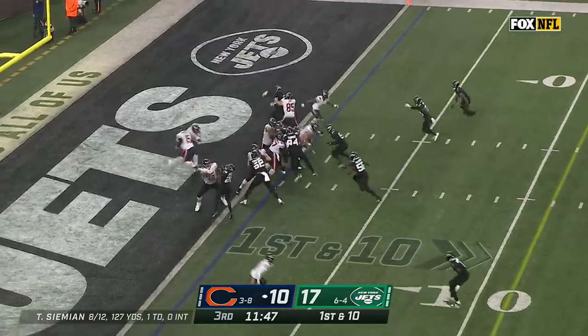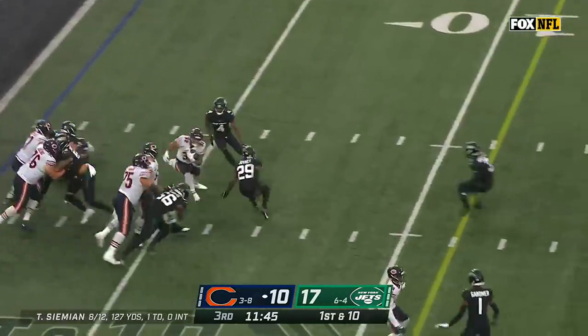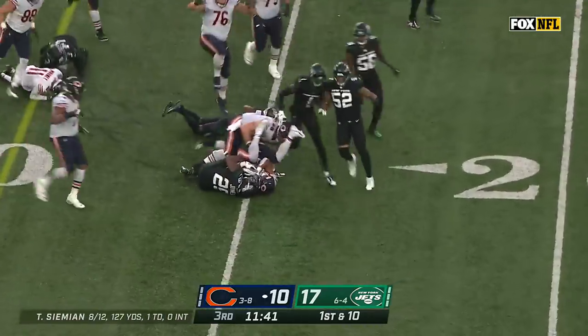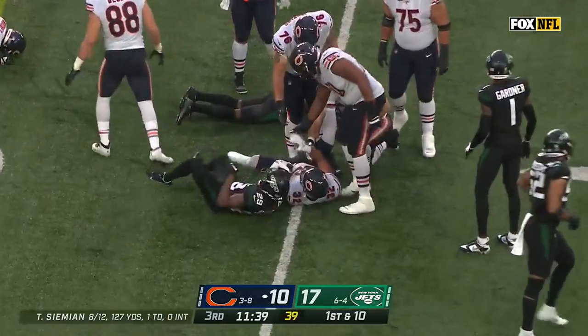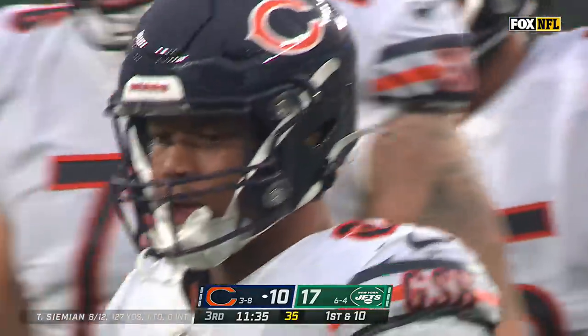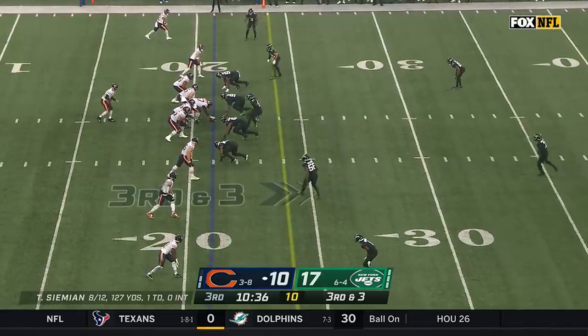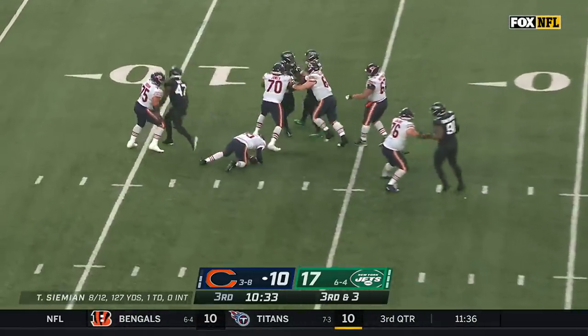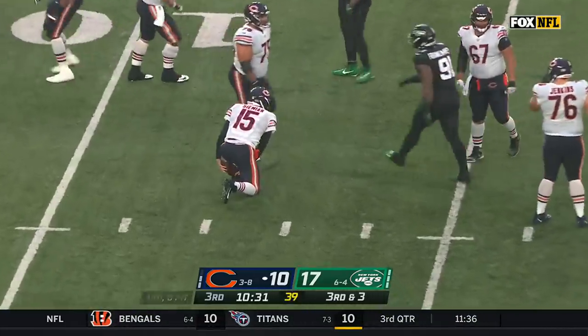Here are the Bears from their own one-yard line. Montgomery at a hole — David Montgomery gets him that breathing room and then some. A run of 14 yards, his longest one of the day. LaMarcus Joyner the tackle. Just rush only four and still get there with Bryce Huff — a bullet off the edge for the sack.